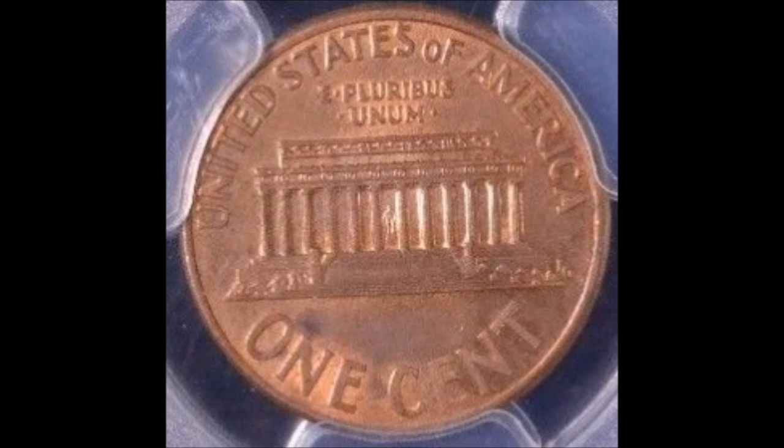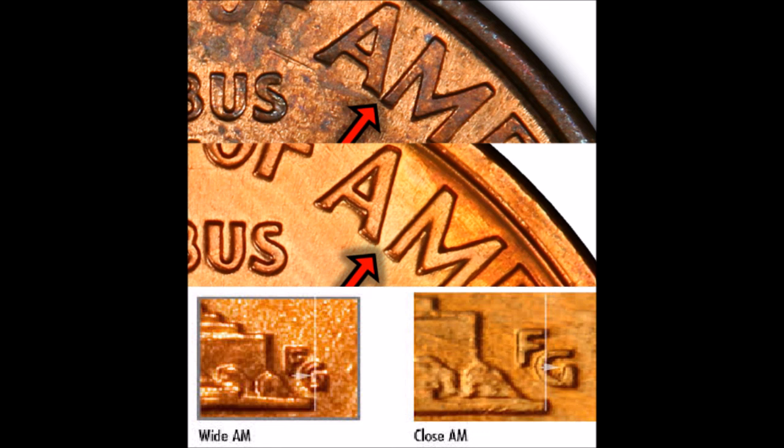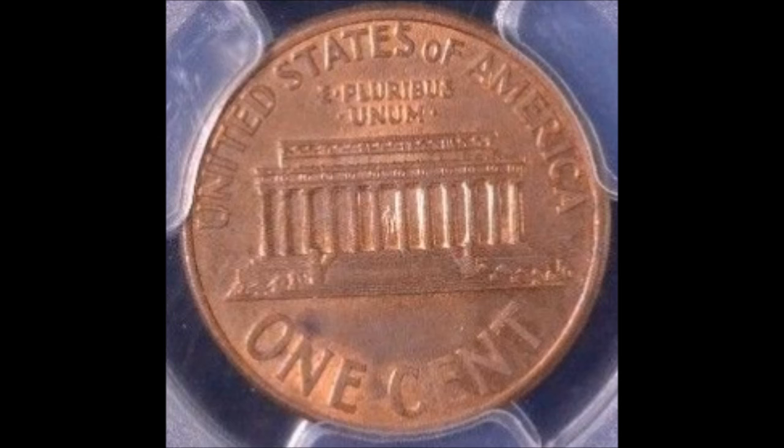So if you are looking at the reverse, you want to look at the A and M. If they are close or touching, you might be onto something. You also want to take a look at the designer's initials — that is another giveaway. There should be an image showing the difference between the designer's initials and the AM on a Close AM variety versus a Wide AM variety. For 1992 and 1992-D, you are looking for the Close AM variety.